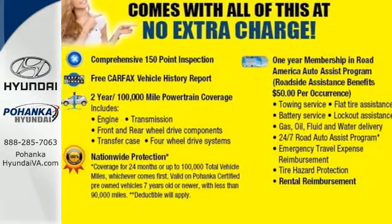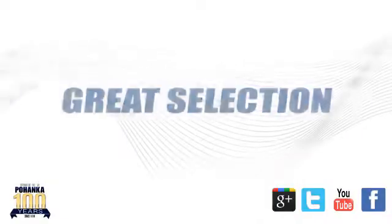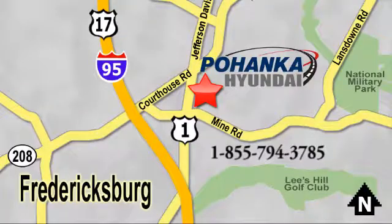Take the family for a test drive today. Great service, great selection and low prices — that's why Pohanka Hyundai of Fredericksburg is a great place to buy a car. Visit today, located on Route 1 in Fredericksburg, Virginia.